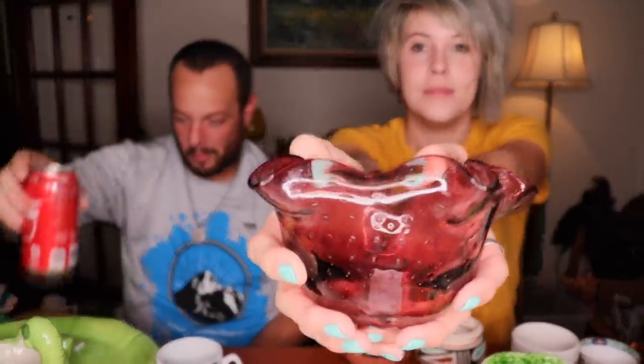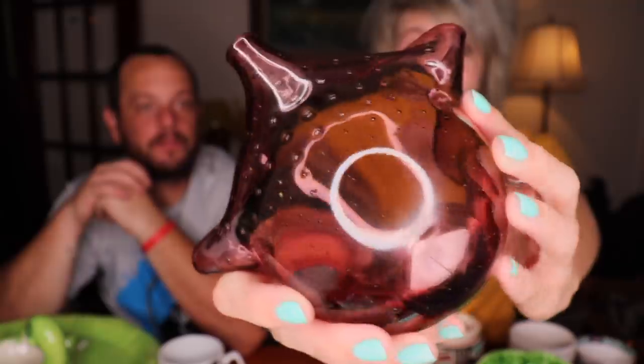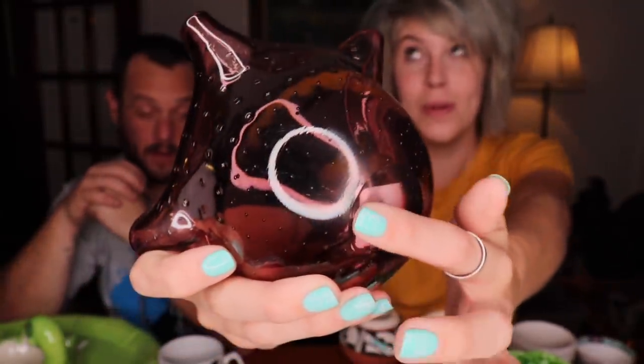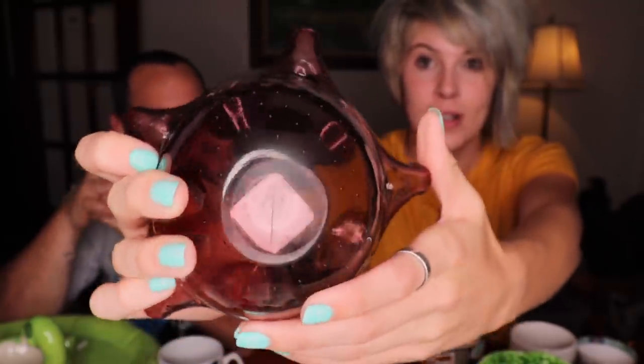I also got this for four dollars — it is art glass. Whether or not it is Murano I do not know, but it has controlled bubbles and a very flat pontil mark, very polished. I paid four dollars for this. It's pretty, and whether or not it's Murano, I would say I could get twenty to twenty-five dollars for it.